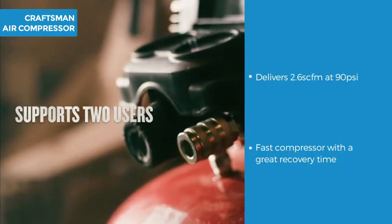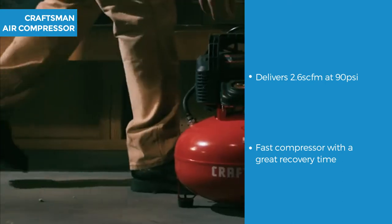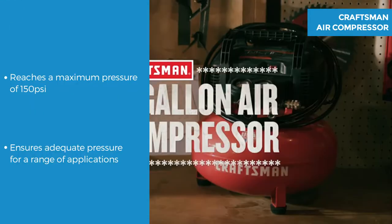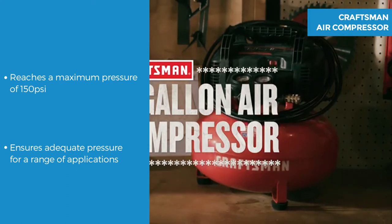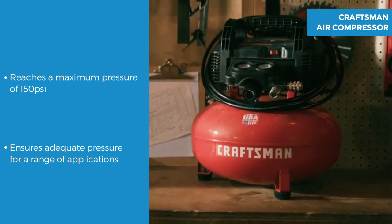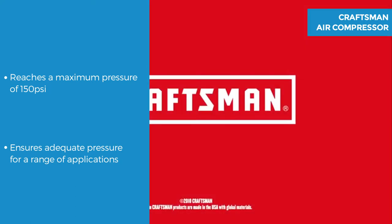It delivers 2.6 SCFM at 90 psi so it's a fast compressor with a short recovery time. The Craftsman CMEC6150K Pancake air compressor reaches a maximum pressure of 150 psi, ensuring adequate cut-in pressure for a range of applications.